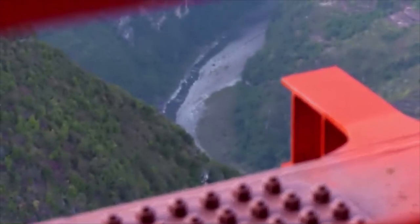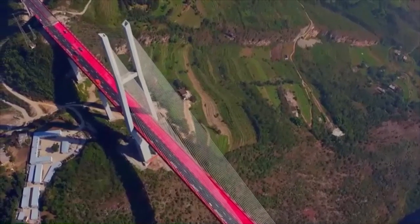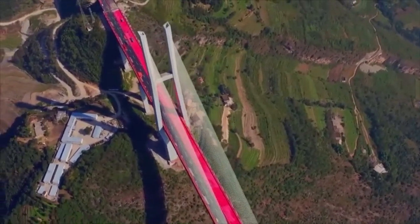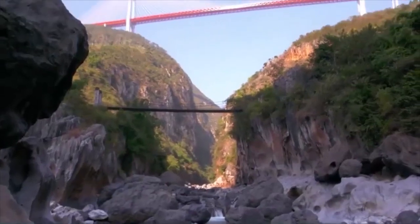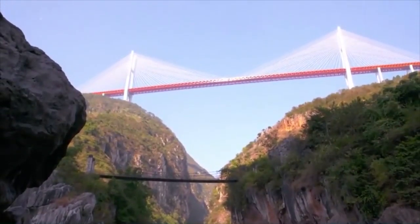I was lucky to visit just before it opened. Constructing a bridge this big in mountains riddled with caves has particular challenges. The possibility of vast holes beneath the earth created huge problems for the designers.